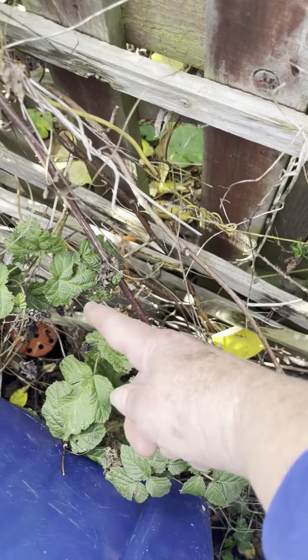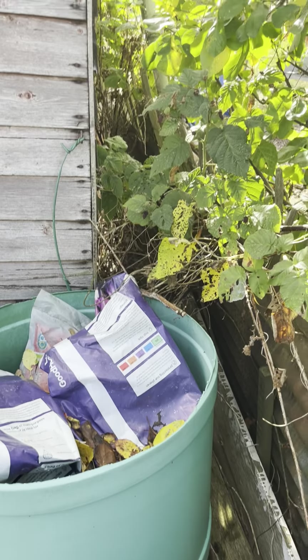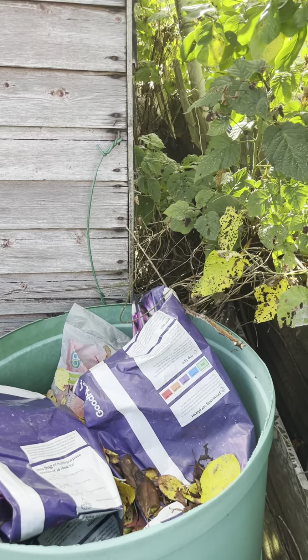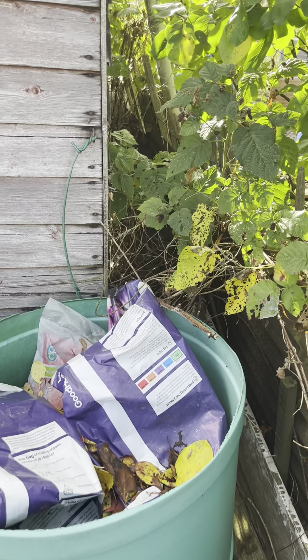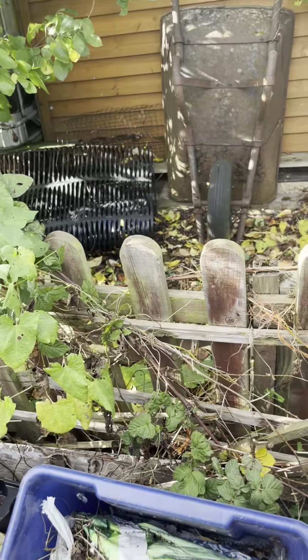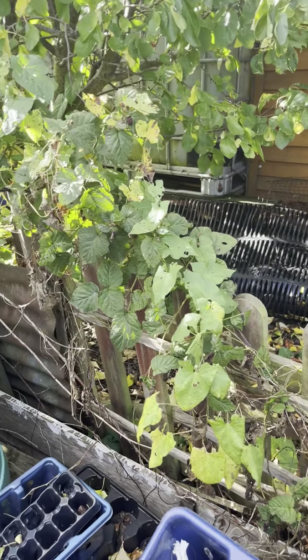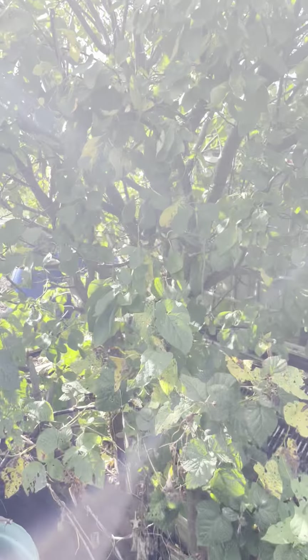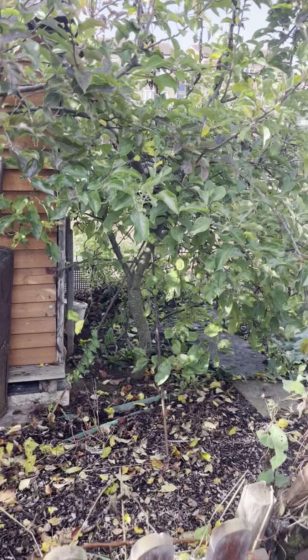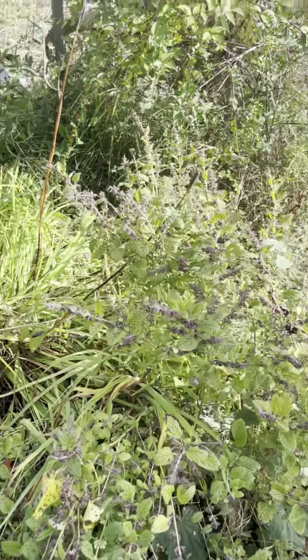This is a tayberry growing along here — a bird probably dropped the seeds and the root is actually behind that shed which we can't get to, so I'm trying to train it out here. We've had some tayberries off it in the past. And that's our next door's plot — they have a lovely plum tree and an apple tree.